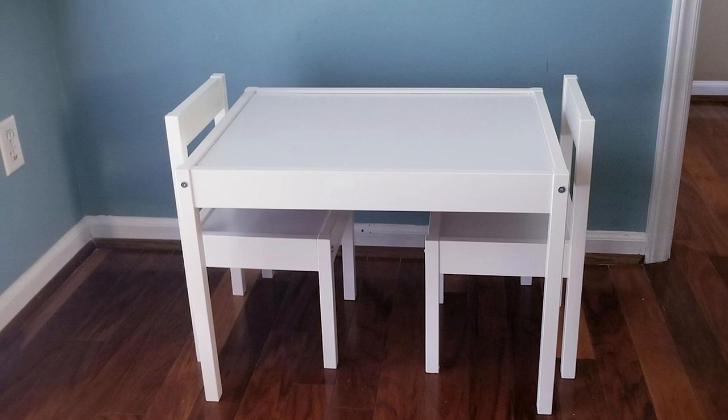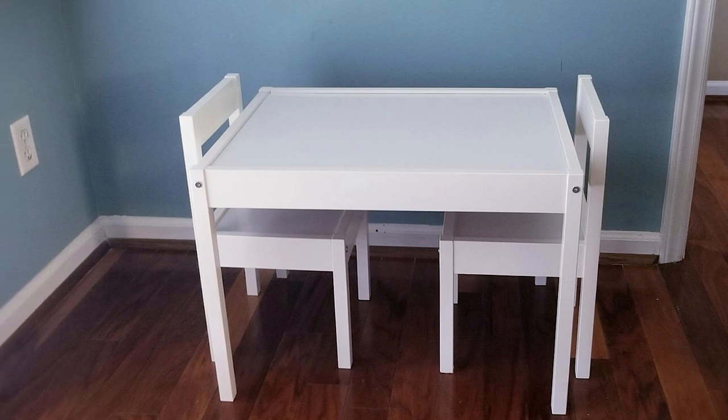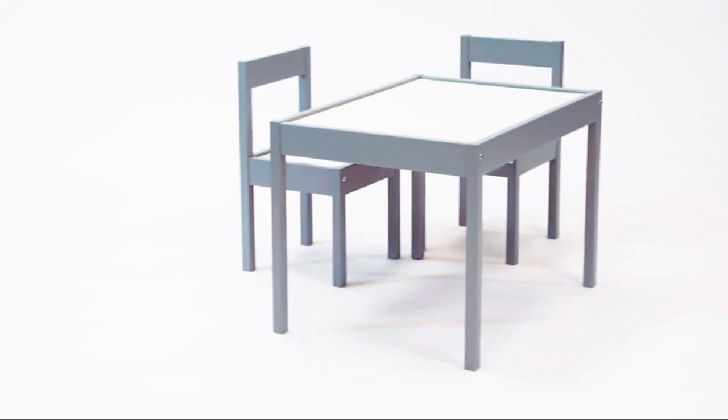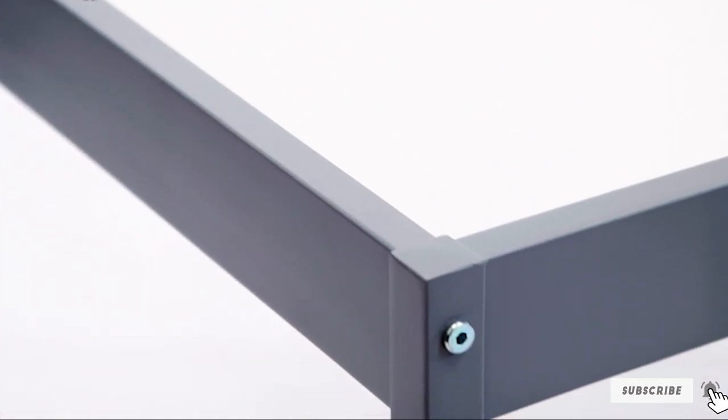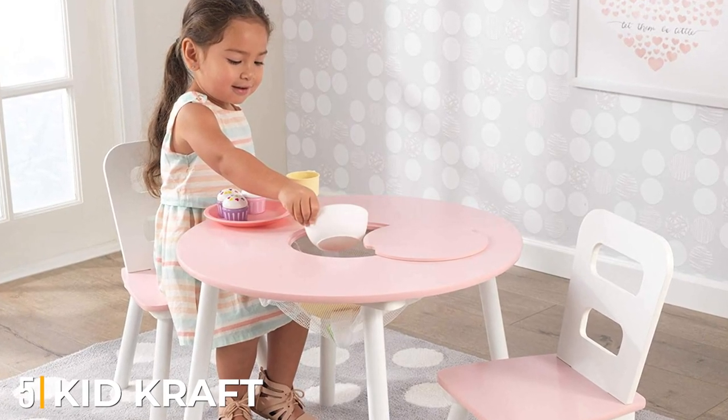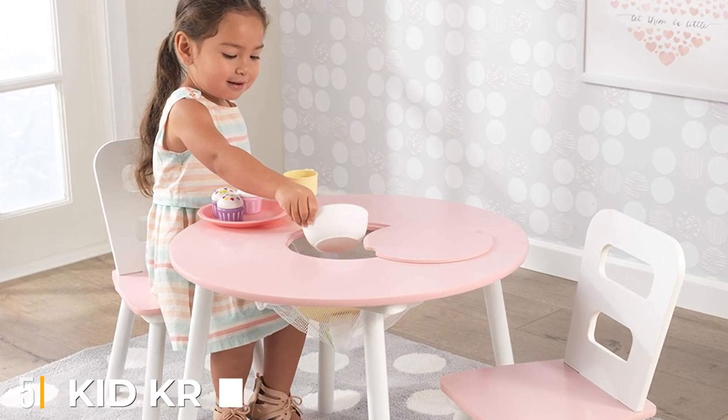Cleaning the table is just a breeze, as any food stain, pencil, or crayon scribble can be cleared off with just a couple of strokes with a wet cloth or wipe. So get this table and create happy times for your kids.